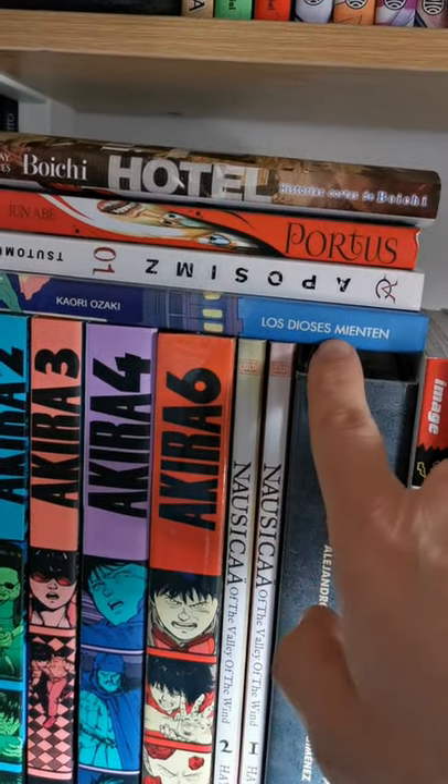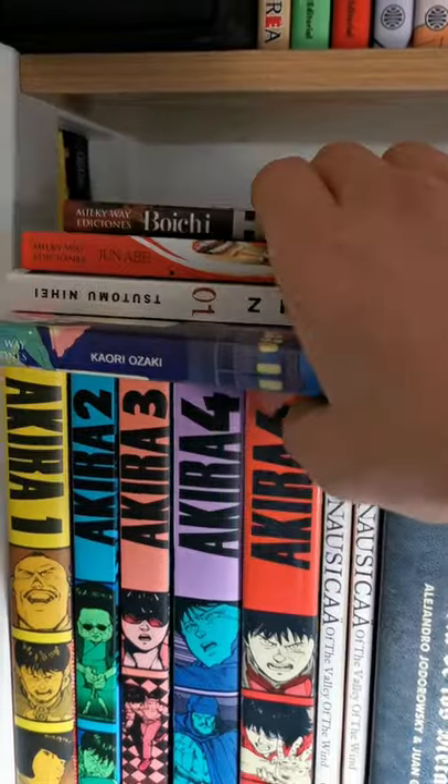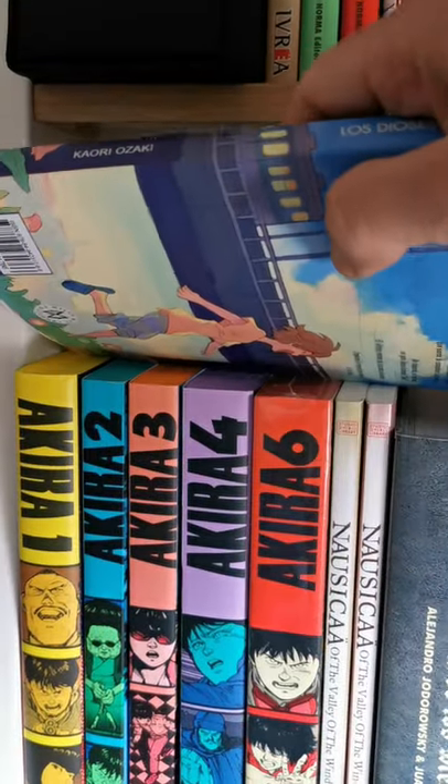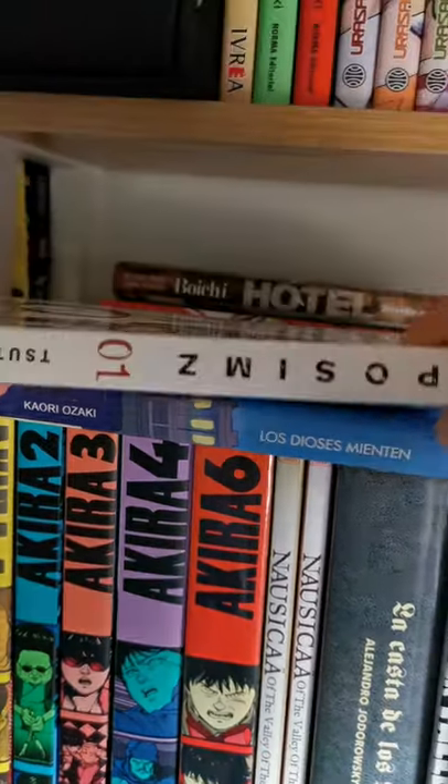And finally my Akira collection — I am reading number five so I have it on my bed. Then I have The Gods Lie, another manga I haven't read yet. And then I have Appleseed by Tsutomu Nihei.